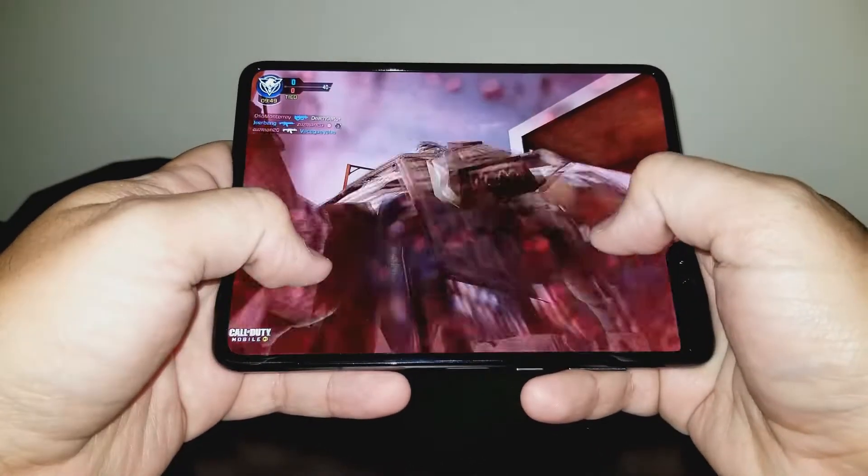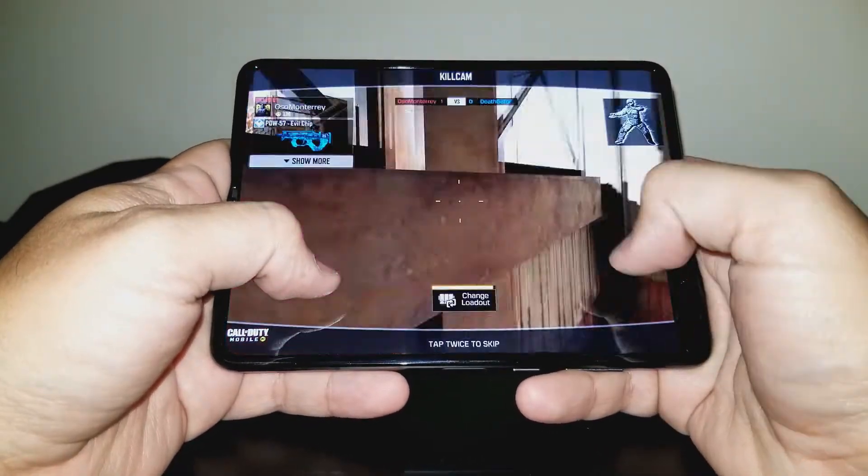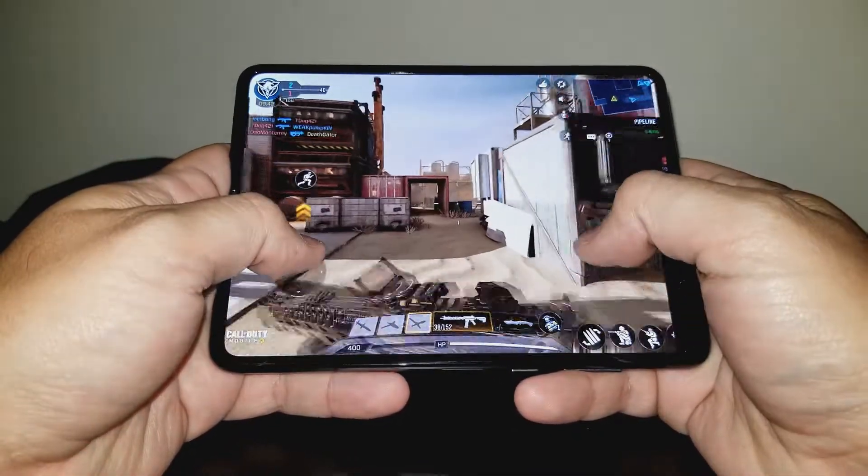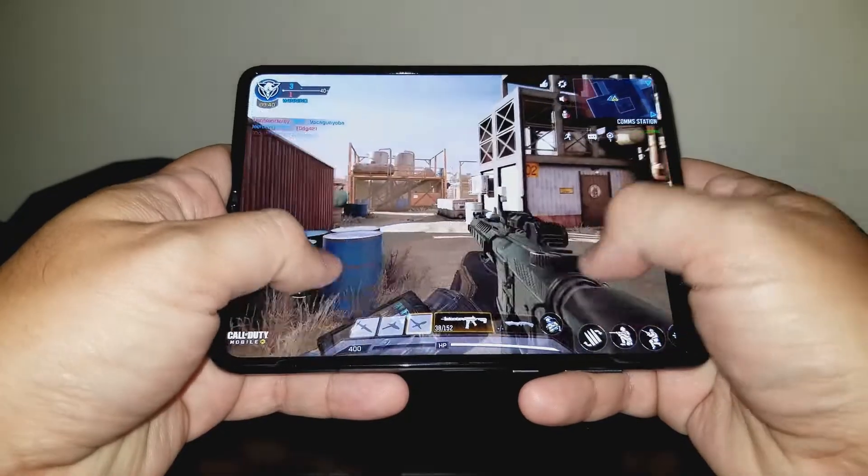Mario Kart Tour in particular is way easier to control on the Fold compared to my previous phone, since you are forced to play it in portrait mode. If you are a big mobile gamer, I can't recommend the Fold enough.